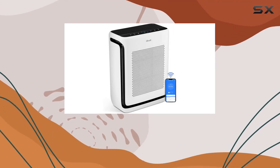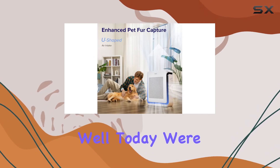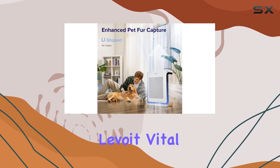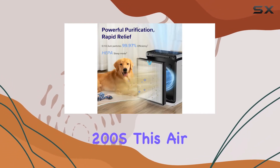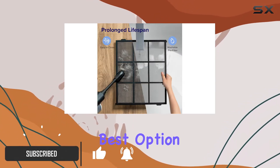If you're in the market for an air purifier, you might be wondering which one is the best for your needs. Today we're taking a closer look at the Levoit Vital 200S. This air purifier packs a punch when it comes to performance, and it might just be the best option for you.